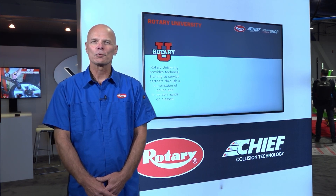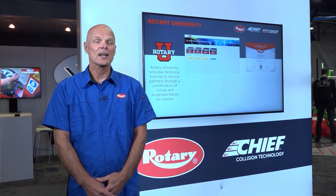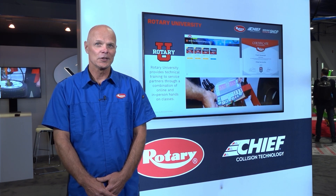One of those programs is Rotary University, which provides online training for our service partners, which allows them to be more proficient in their repairs.